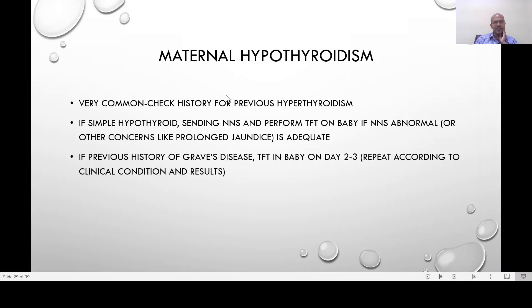The next common antenatal concern is maternal hypothyroidism — it's as common as maternal diabetes. Check for a history of previous hyperthyroidism, because Graves' disease may have been treated with ablation or medical treatment, leaving the mother hypothyroid. This is important not to miss, because the antibodies present in Graves' disease continue to exist and may cross the placenta, potentially causing either hyper- or hypothyroidism in the baby.